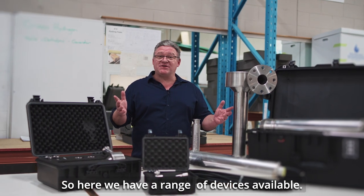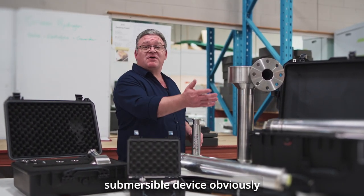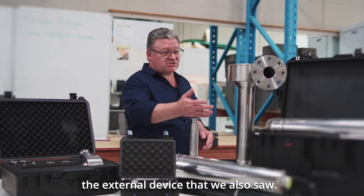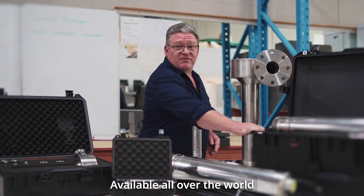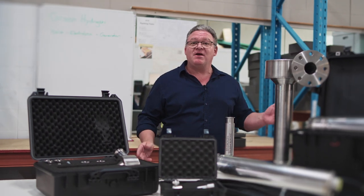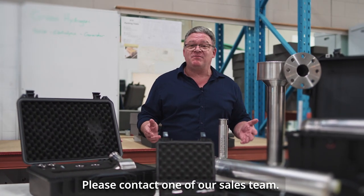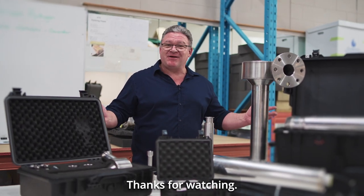Here we have a range of devices available — the one that we saw in the video and the submersible device, as well as the external device. We're packaging them up like this, available all over the world. Whether it's a half a cube, three and a half cube, 15 cube, or 30 cube — please contact one of our sales team. We hope to hear from you soon. I'm Jim Wilson from Global Cavitation, thanks for watching.